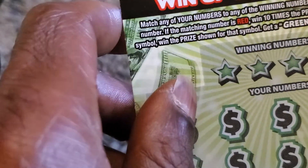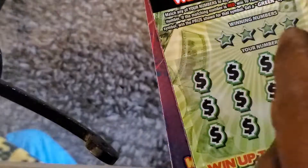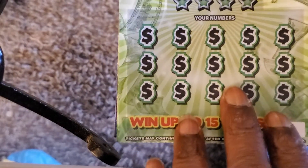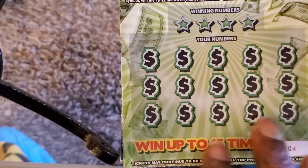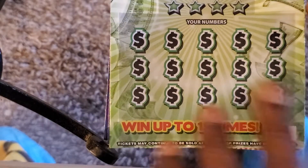Alright, the Extreme Green ticket — eyes on the ticket, odds are 1 in 3.95. We're looking to match any of our numbers to win the prize. If the matching number is red, win ten times the prize. Get an Extreme symbol, win the prize shown for that symbol. Get a green symbol, win all 15 prizes. Got tickets four and five, let's get into it.